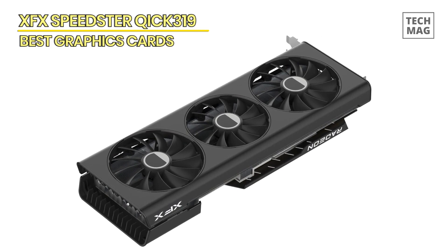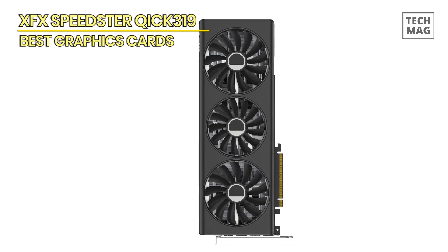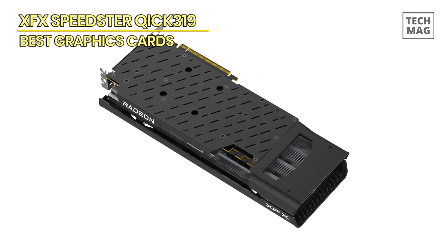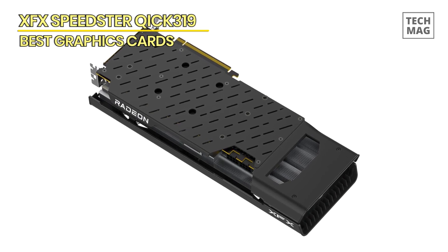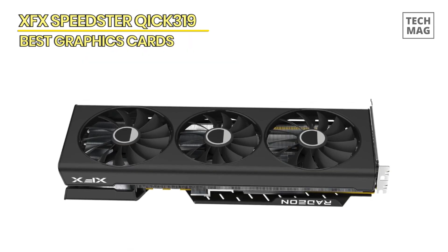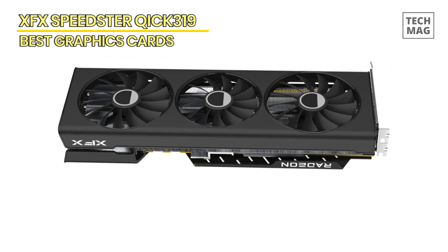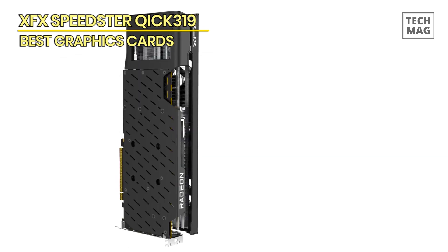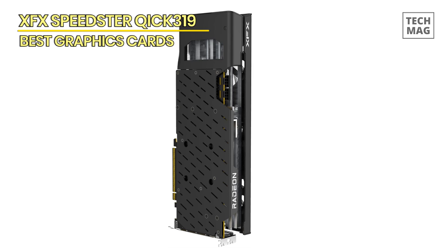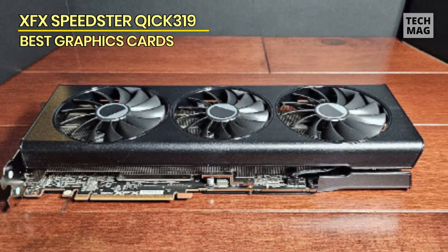The RX 7700 XT gets 12GB of 18GB/s GDDR6 memory which, across the 192-bit memory bus, results in 432GB of bandwidth. XFX runs the card at clock speeds of 2276 MHz game clocks, compared to the 2171 MHz reference. Enthusiast features include dual BIOS, a 14-phase VRM, and 13-blade double-ball bearing fans. XFX's updated cooler shroud and backplate improve heat sink exhaustion. XFX is pricing the RX 7700 XT at $470, a $20 increase over MSRP.